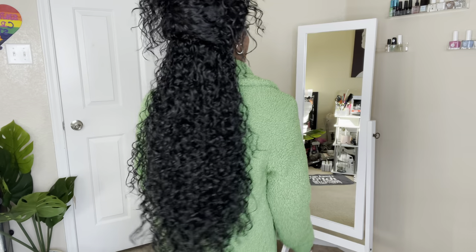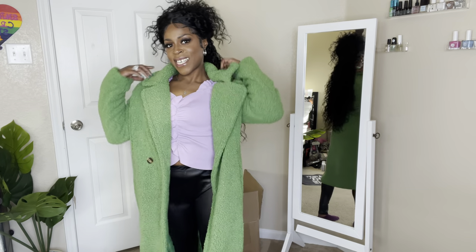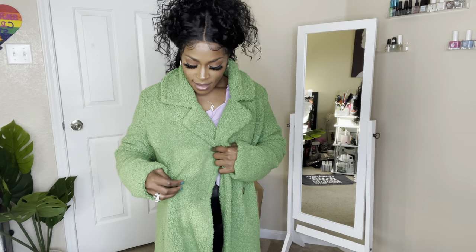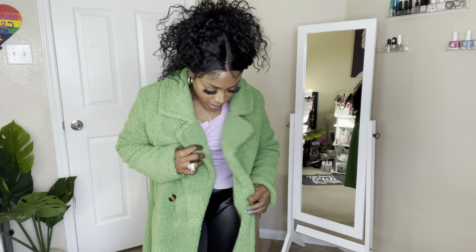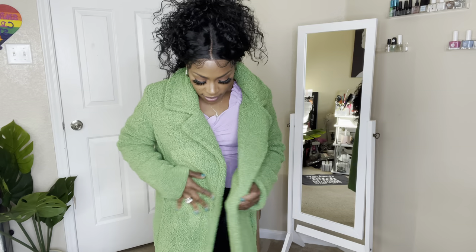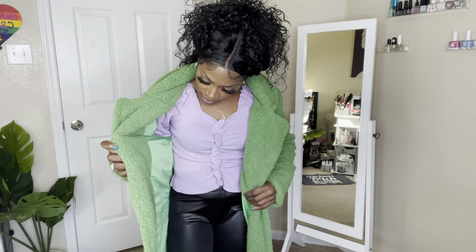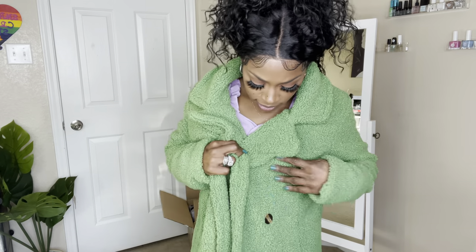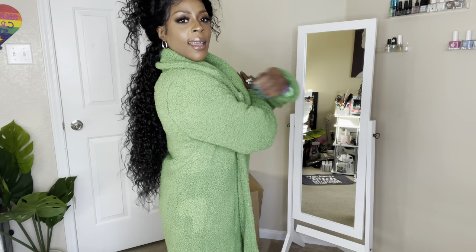You put this on and go, girl — you can't tell me nothing! It doesn't close up with the buttons, they're more decorative. Wait — oh, there is a button. But yes, she will keep you warm and she is stylish at the same time.